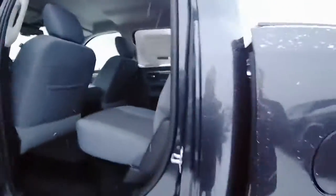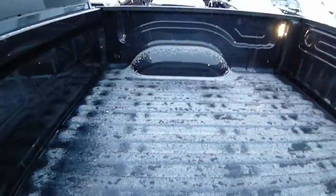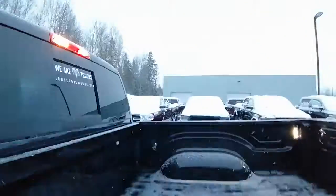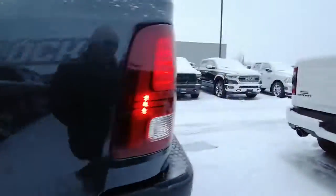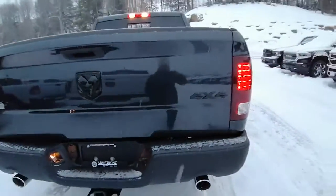The only difference, really, with this one is there's no bed liner. So the blue one has a bed liner and this one doesn't. Other than that, same truck. So we've got the steel gray and the blue one to choose from.